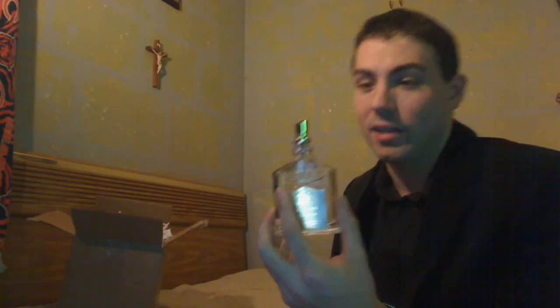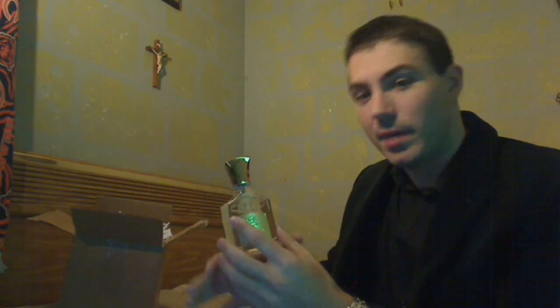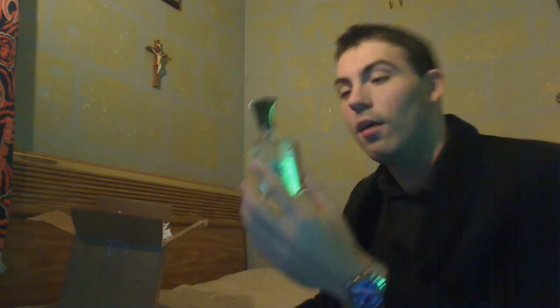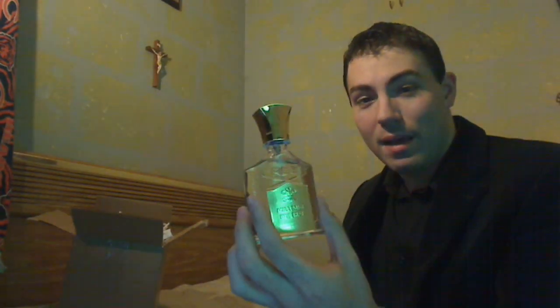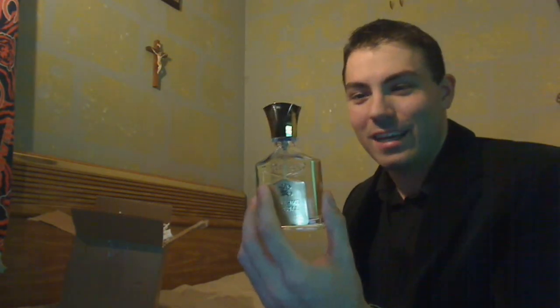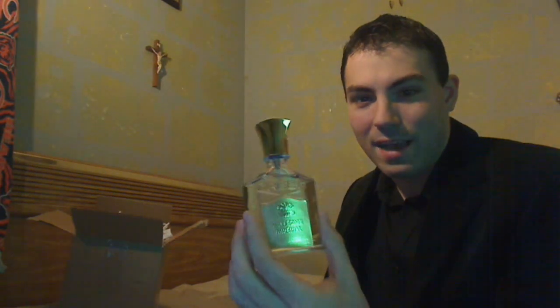This bottle is the 2.5 ounce or 75 milliliter edition. The 4 ounce bottles tend to be a little wider and more square, while the 2.5 ounce bottles have more of that mountain peak curve to them. Wow, guys — I just put out my favorite bottles video, but I might actually have to name this my new favorite bottle. Look at that.